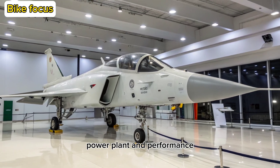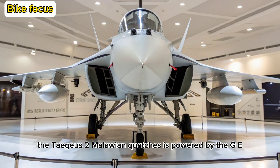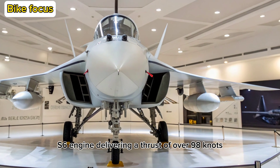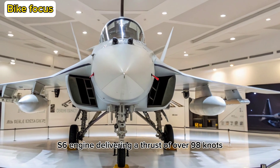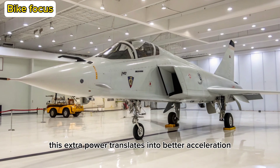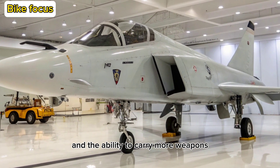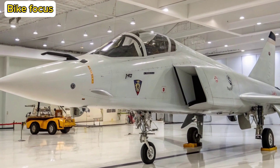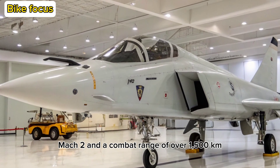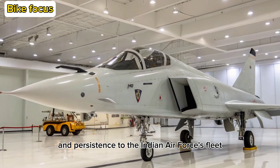Power Plant and Performance: One of the most critical upgrades lies in the engine. The Tejas MK2 is powered by the GE F414 IN56 engine, delivering a thrust of over 98 kN, significantly more than the previous F404. This extra power translates into better acceleration, faster climb rates, and the ability to carry more weapons without compromising performance. With a top speed approaching Mach 2 and a combat range of over 1,500 kilometers, the MK2 brings serious punch and persistence to the Indian Air Force's fleet.